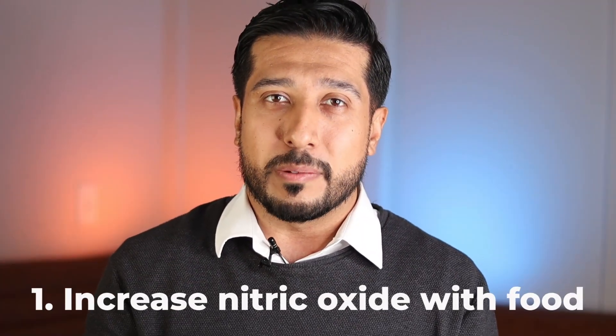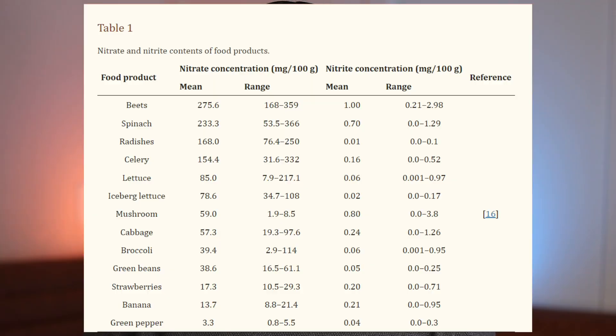I'm going to share a chart that shows you the amounts of nitrates in each food. To simplify, I would stick with the top three foods — beets, spinach, and radishes for starters — which have the highest range of nitrate concentration per 100 grams.